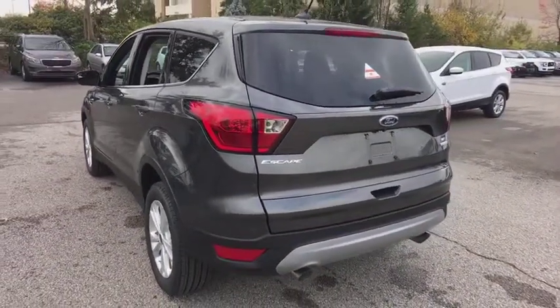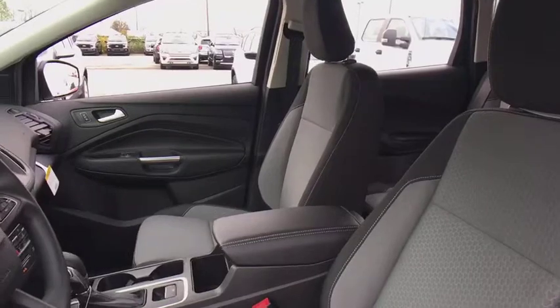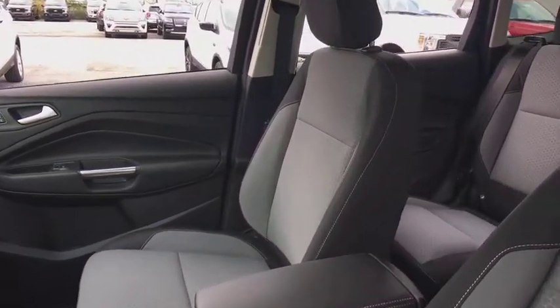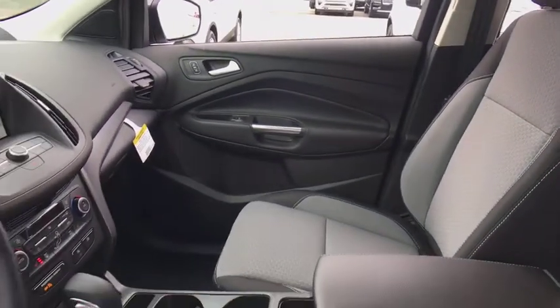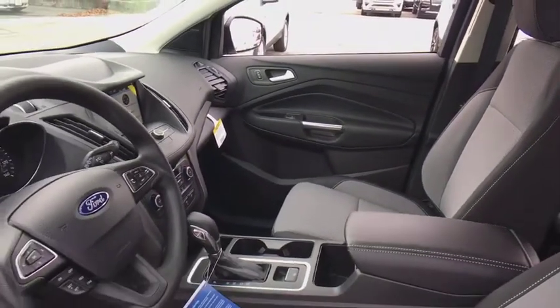Traction control, dual airbags, power steering, four-wheel disc brakes, power windows, trip computer, fog lights, heated front seats, rear window defroster, security system, electronic stability control.